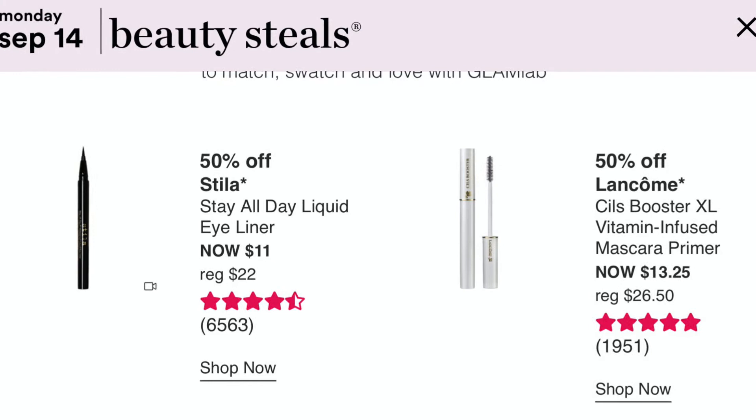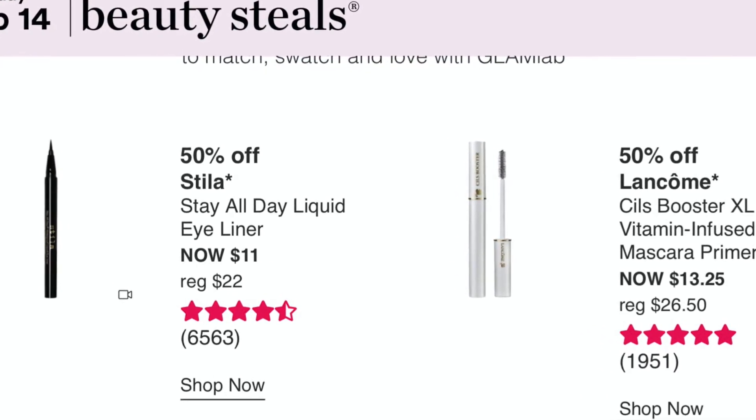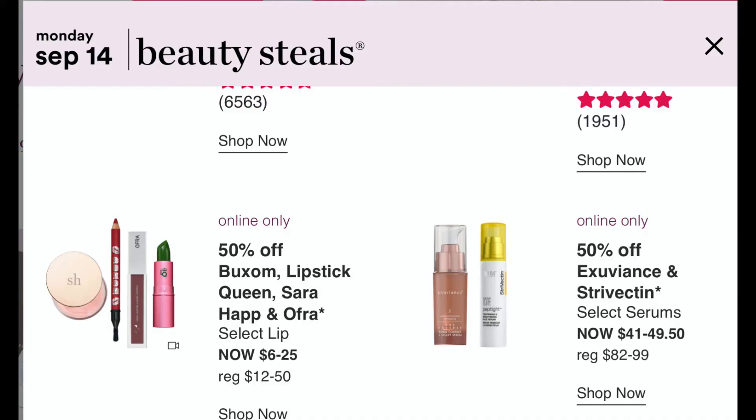September 14th: the Stila All Day Eyeliner will be $11, usually $22. The Lancôme Booster Vitamin C Mascara Primer is $13. Online, the Buxom Lipstick pen will be 50% off — it's like an outliner that also stays on. Also online, OFRA selected lips, Exuviance, and Strivectin — Strivectin is an amazing product to try.